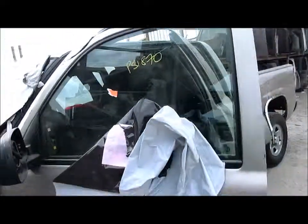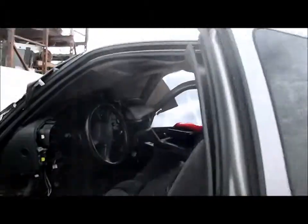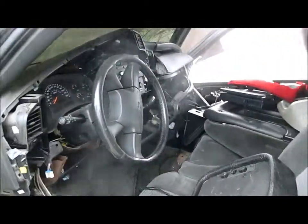It has a left front door electric, left rear door. As you can see, no interior parts.